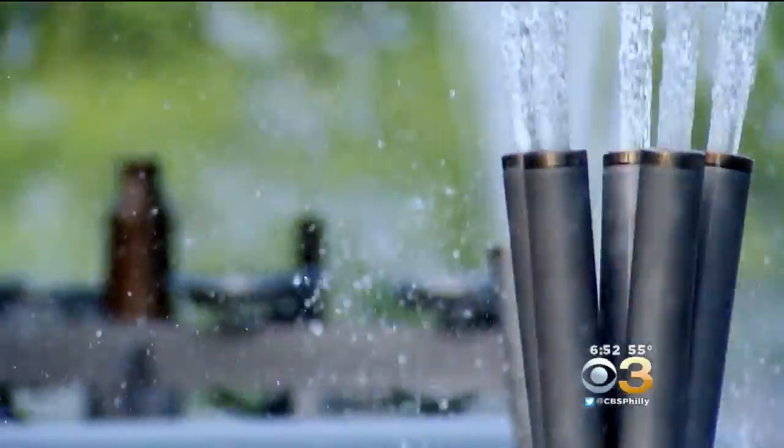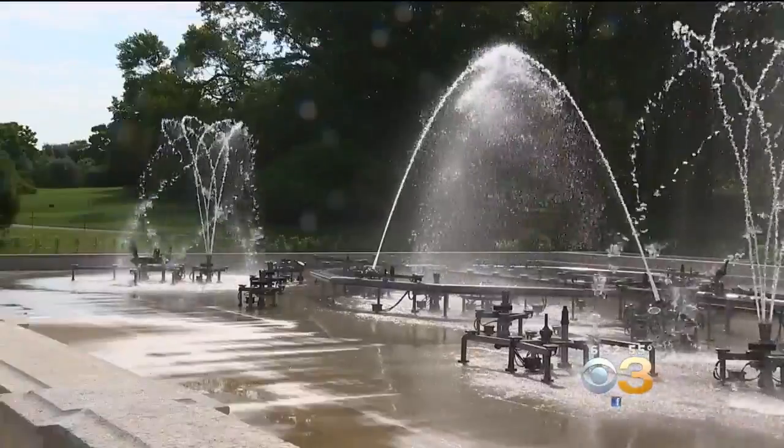A lot of the new fountain jets are robotic. So they move, they swivel — they do things that people have never seen before. They are just magnificent.